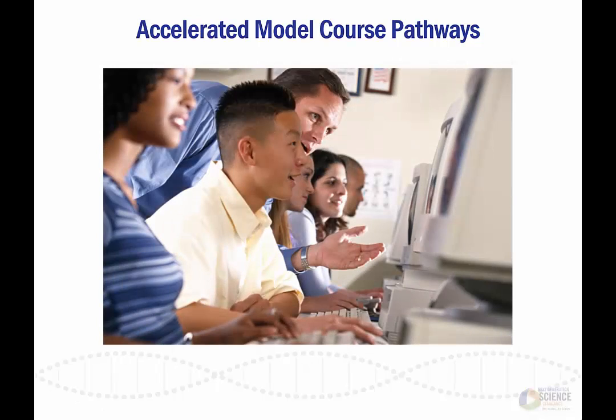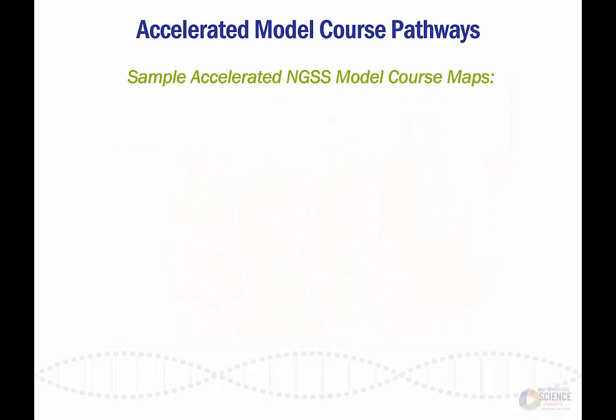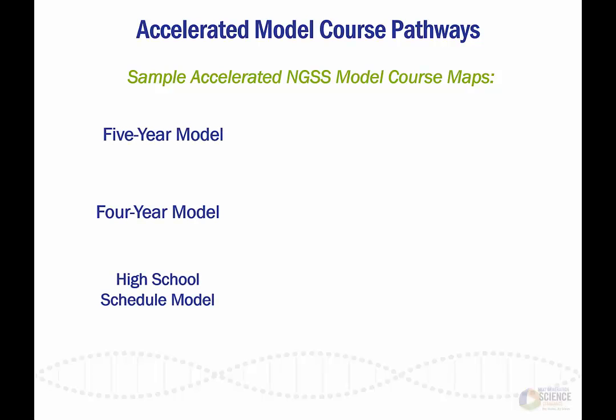For many students, it will take a total of six courses to meet all of the middle school and high school performance expectations outlined in the Next Generation Science Standards. This video offers guidance as schools and districts consider how to reorganize those performance expectations into fewer courses. The primary Accelerated Pathway recommendations focus on three accelerated model course maps.